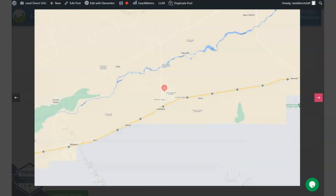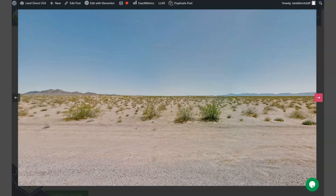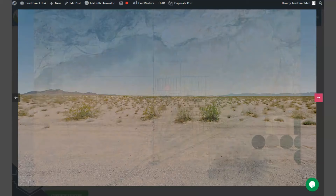As you can see, Dateland is surrounded by the Sonoran Desert, which offers visitors the opportunity to experience this unique desert landscape. This is also an RV friendly area.